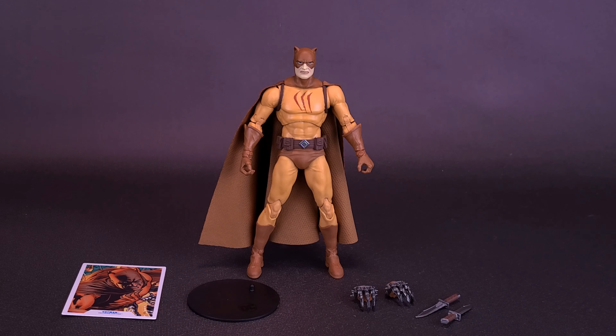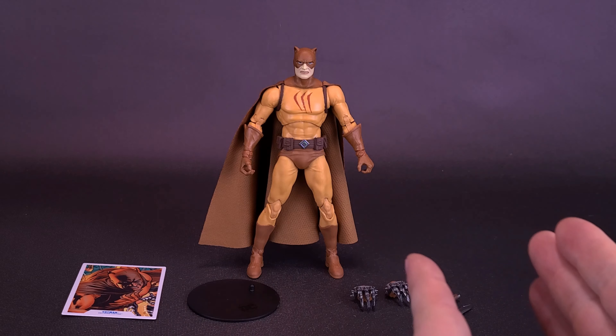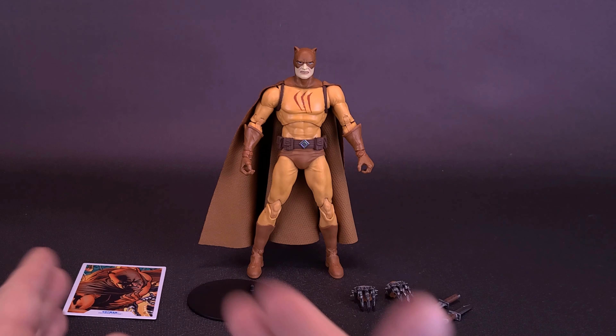He also benefits from having a lot of accessories as well. Not only does he have gripping hands for holding the knives that are also included, but the figure also comes with his claw hands. Before we cover the territory to the right, let's cover first the territory to the left.